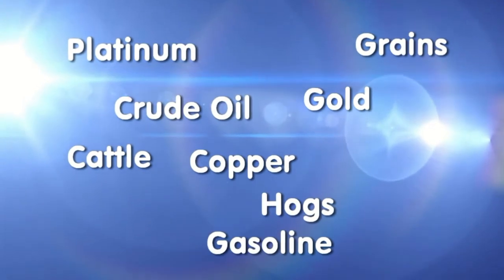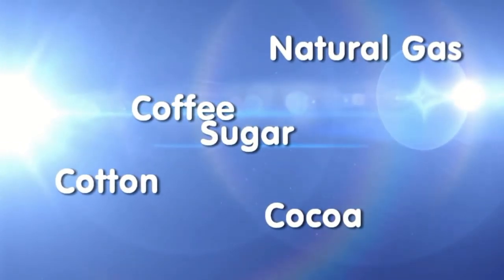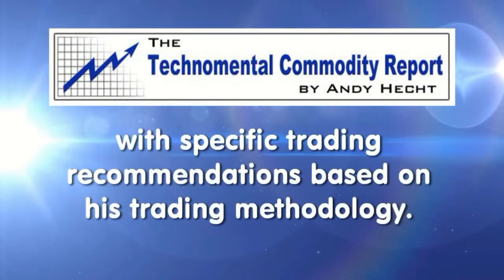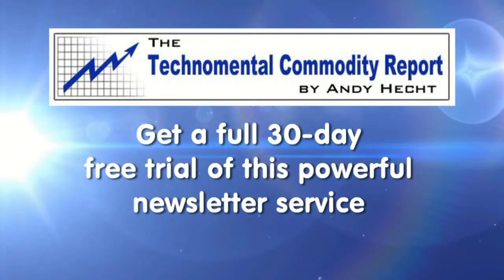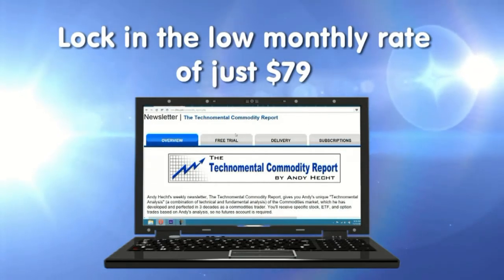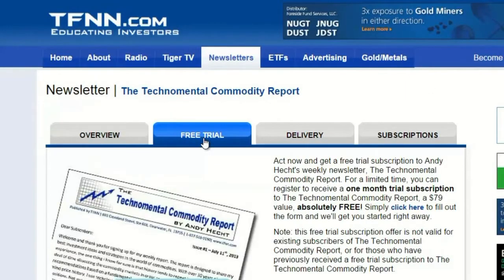Platinum, grains, crude oil, gold, copper, cattle, hogs, gasoline, natural gas, coffee, cotton, cocoa, and sugar - these are just some of the commodities mentioned in the most recent issue of Andy Hecht's Techno Mental Commodity Report. Andy publishes his weekly newsletter every Thursday morning where he breaks down the commodity market and provides specific trading recommendations. By signing up for a free trial to the Techno Mental Commodity Report, you'll get a full 30 days to try out this powerful newsletter service. When you sign up for a 30-day free trial, you're under no obligation to pay anything, and should you decide to continue, you will lock in the low rate of only $79 a month. Visit the front page of TFNN.com.